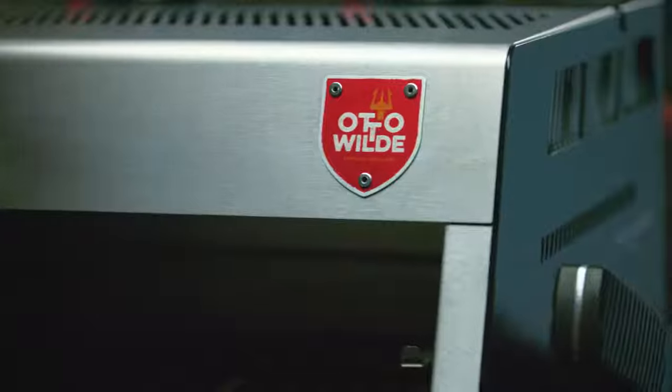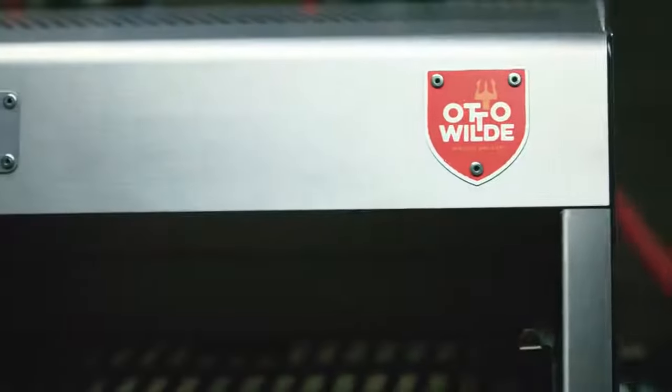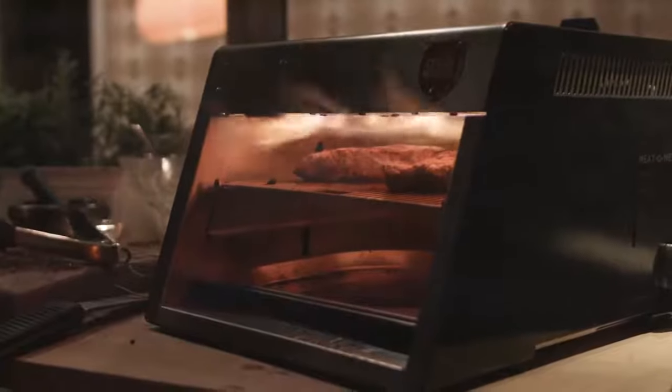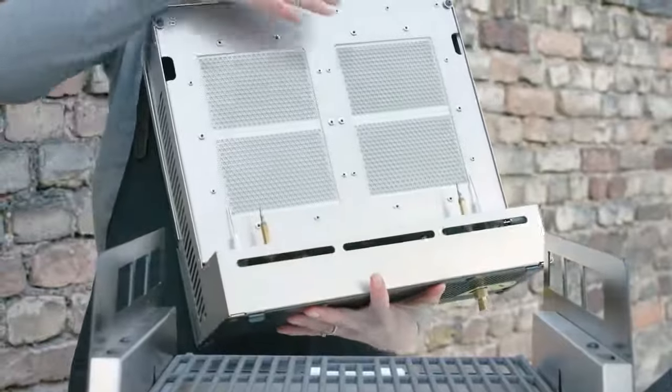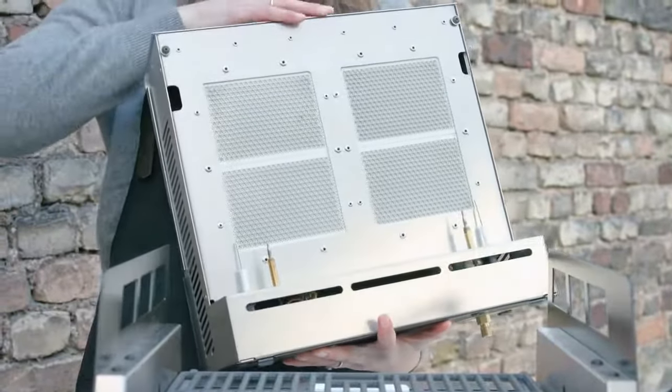with any other conventional charcoal or propane grill, let alone a regular pan. Here is how it works. Otto's OFB features two infrared gas burners, which heat up to temperatures of over 800 degrees Celsius or 1500 degrees Fahrenheit.